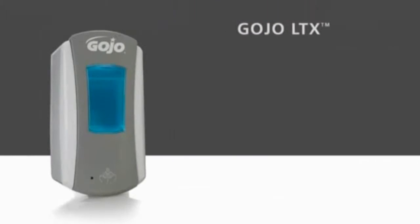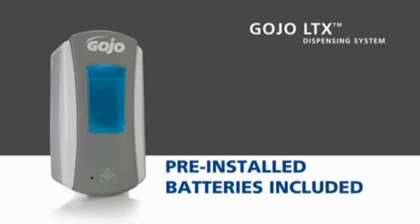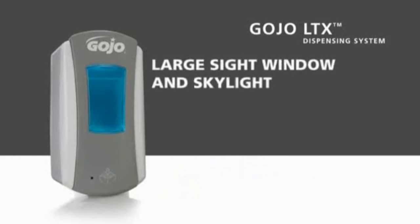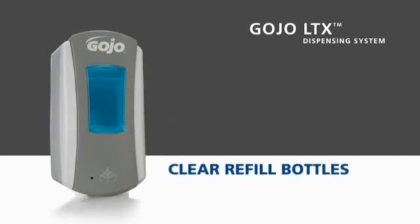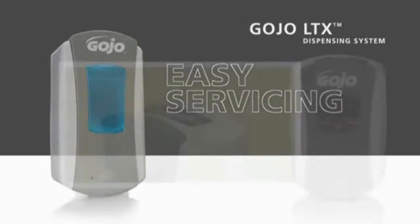We've taken several steps to make the LTX system low-maintenance and easy to service. The batteries are included and pre-installed, and the large sight window, skylight, vivid soap colors, and clear refill bottles all work together to allow at-a-glance refill monitoring.